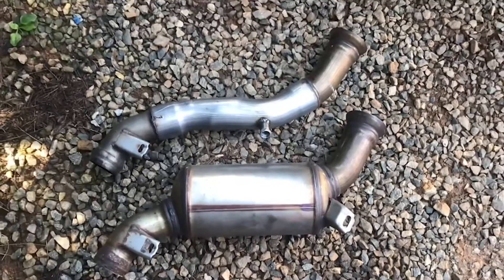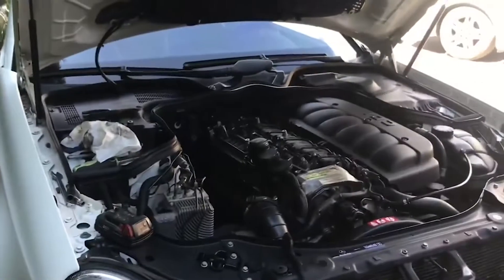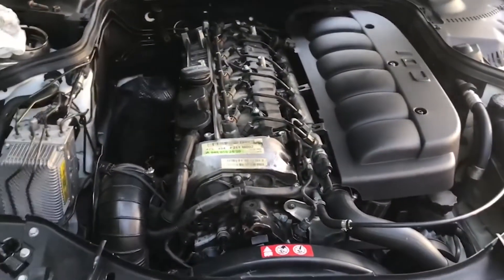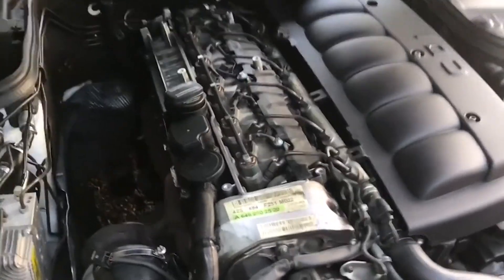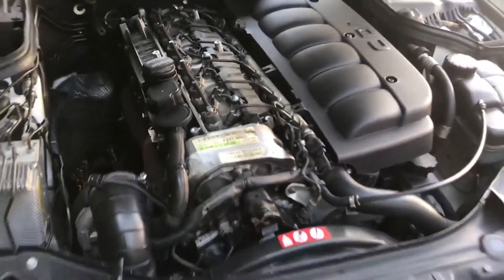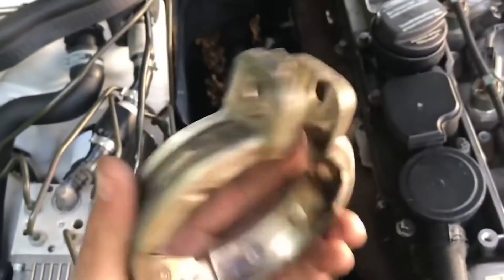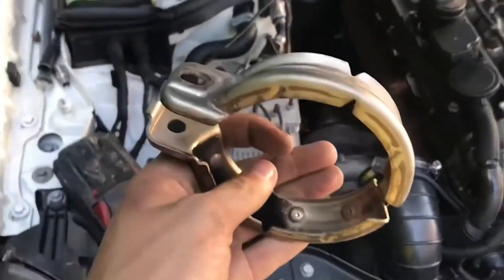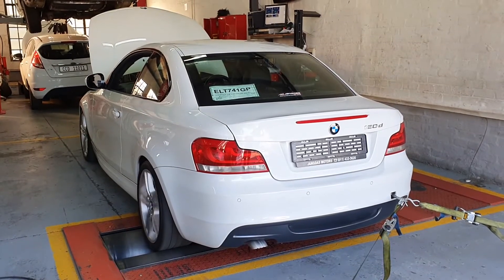First on the list: downpipes. Diesels boost very high, so freeing up that back pressure is always a good idea. Especially if you buy a used diesel — chances are the downpipes are clogged up and dirty, which will cause the car to smell bad and hurt your performance. So first chance you get, throw some catless downpipes on your car. It's quite a cheap mod with a decent power gain, and you can sell your old cats to make some money back.